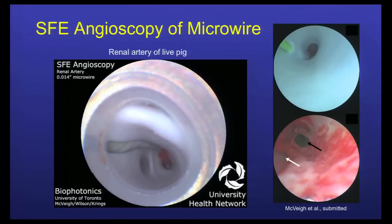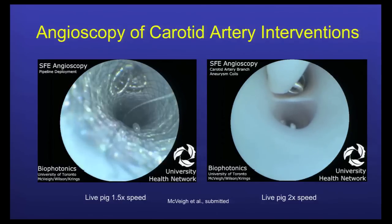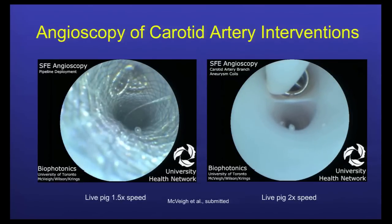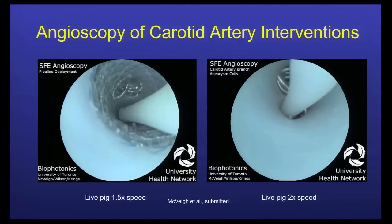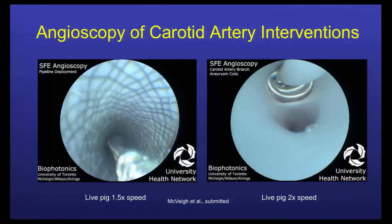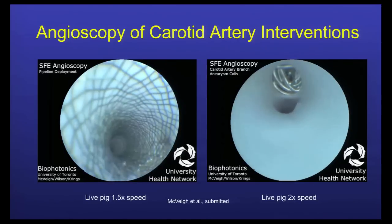This was the very first image in live pigs and the highest resolution angioscopic image ever seen by this cardiovascular group in Toronto. On the left is a stent opening, and on the right is a placement of coils, shown with the 1.2 millimeter scope. You're able to see at this high resolution the full extent of the stent, where it was being placed, and how well it's seated against the endothelium.